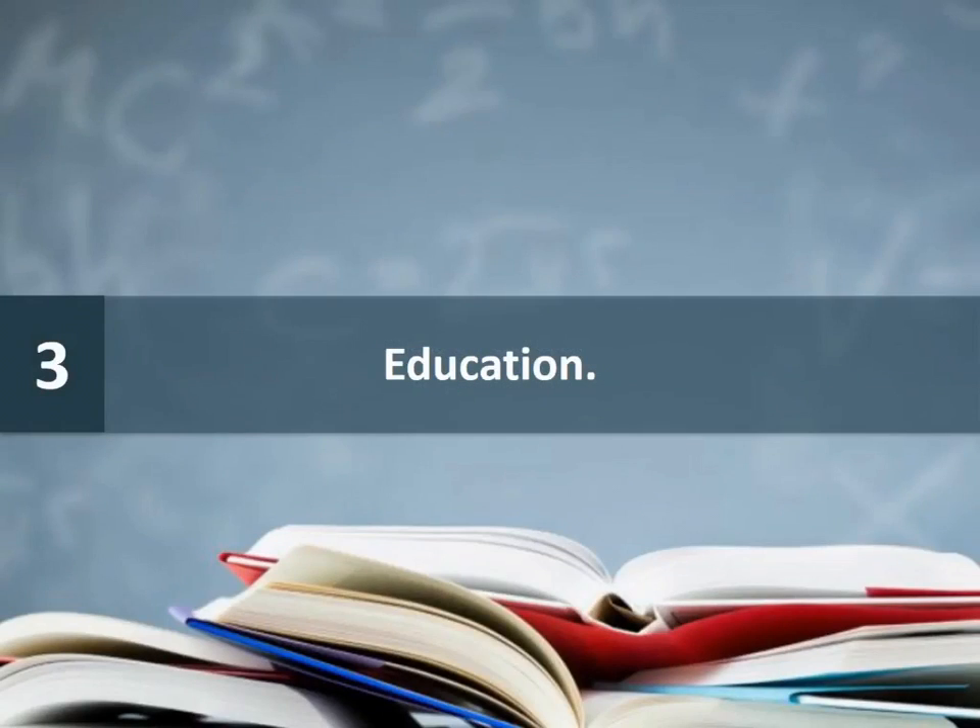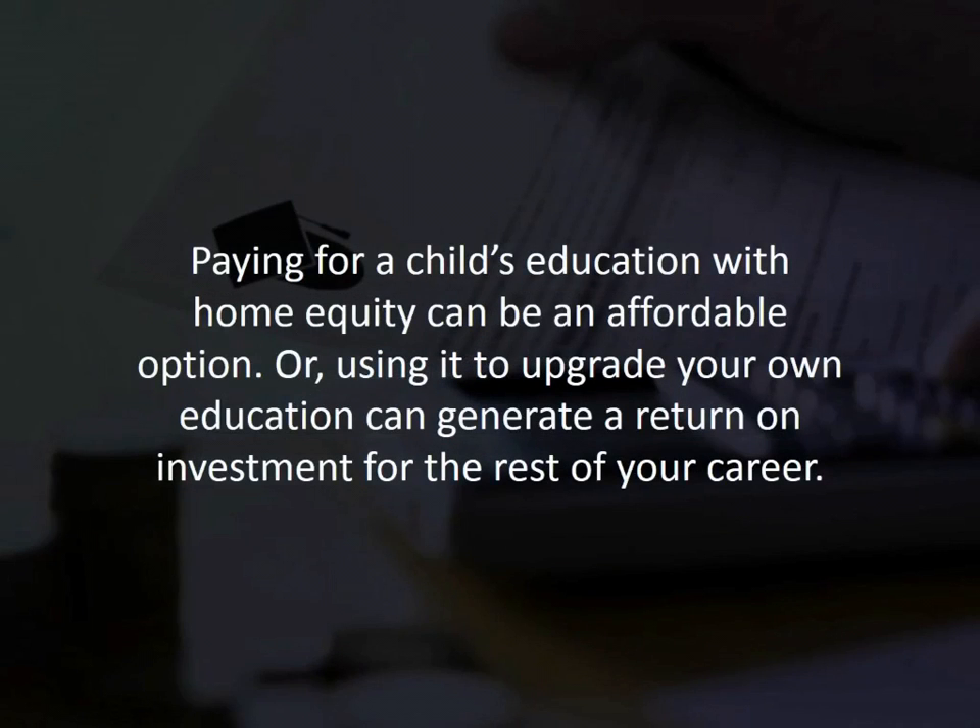Number three: education. Paying for a child's education with home equity can be an affordable option, or using it to upgrade your own education can generate a return on investment for the rest of your career.